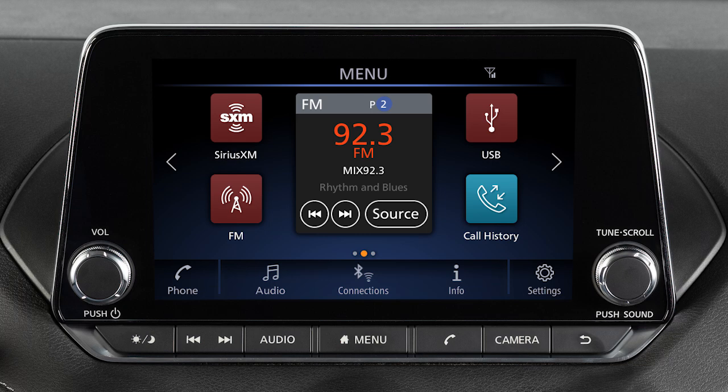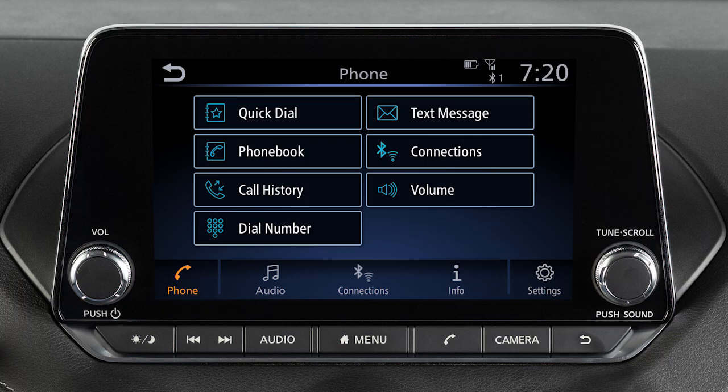To make a call, touch the phone key on the launch bar. Then select one of the following options: Quick Dial – to make a call from your saved favorites; Phone Book – to call an entry in the phone book; Call History – to dial an entry from the incoming, outgoing, or missed calls list; or Dial Number – to input a phone number manually.